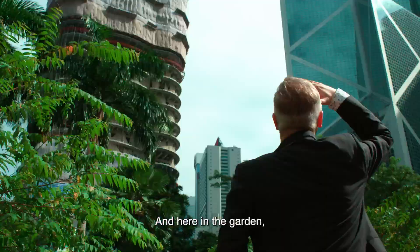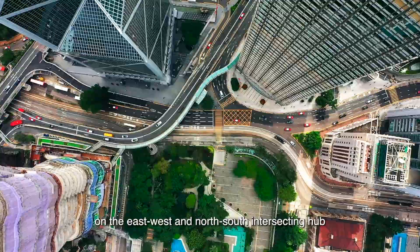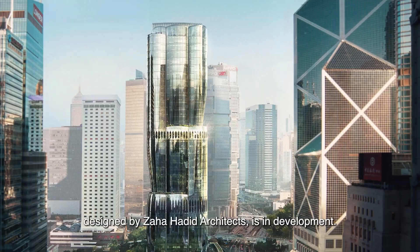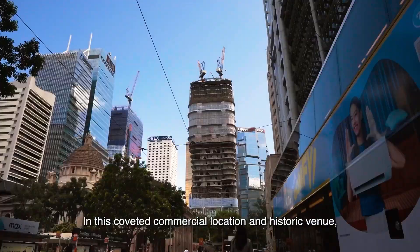Here in the garden, on the east-west and north-south intersecting hub at the heart of the central district, a new building — the Henderson, designed by Zaha Hadid Architects — is in development in this coveted commercial location and historic venue.